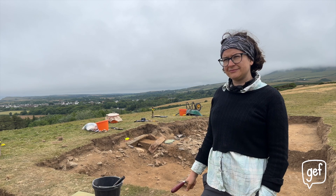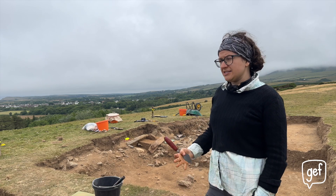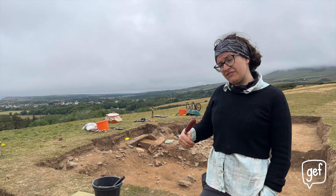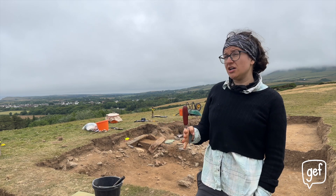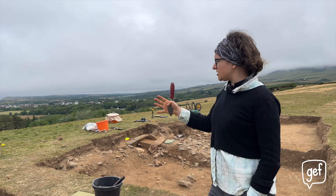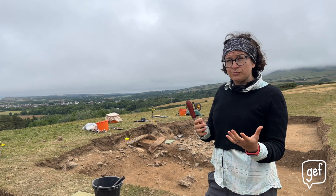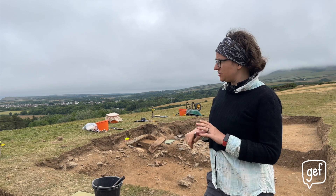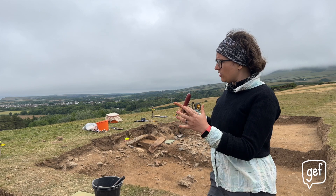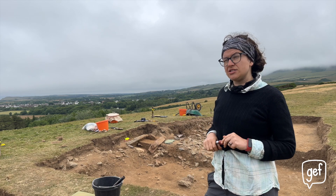Does that tell you also about the social structure around what people were living like at the time? It's a really interesting question. All kinds of different people were buried in this site. The one set of bones that we've had proper scientific analysis of are from a child who was under two years old and suffered from a deficiency disease, and they've been buried alongside the other people here. That might tell us about how children were treated, what people thought about children dying in relation to other adults. And we can also think about all the different forms of burial and whether that's telling us about how society was organised — whether it's quite an equal society or not.